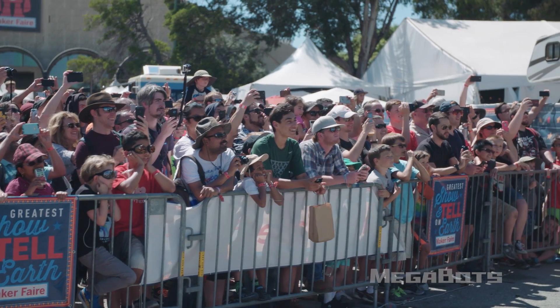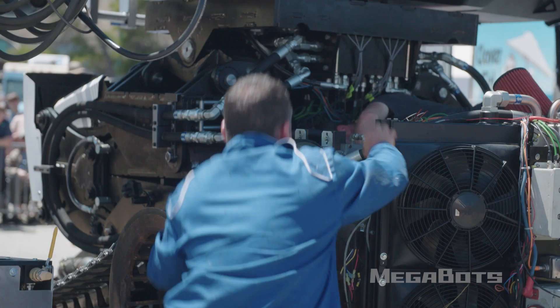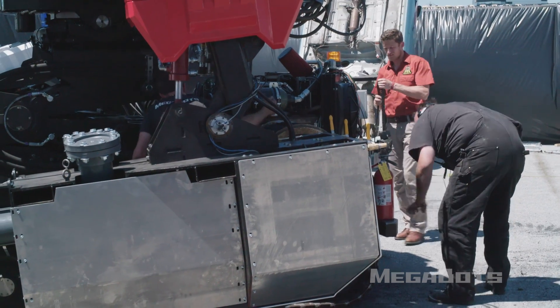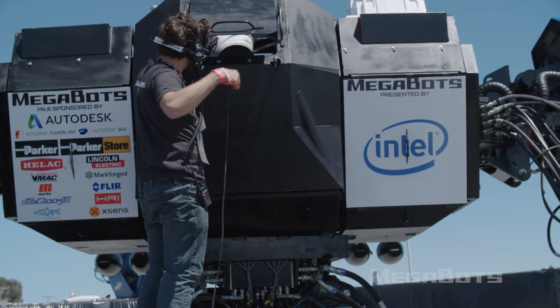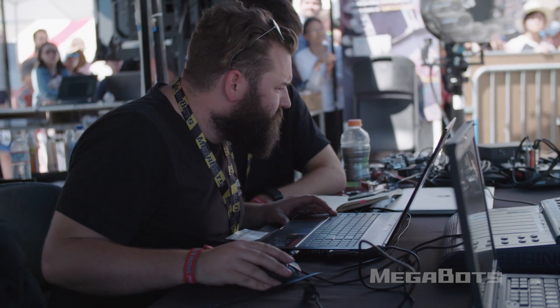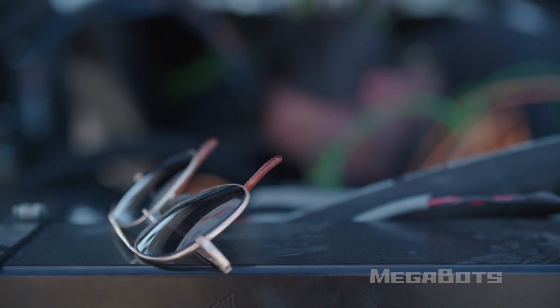We got this thing driving for the first time two days ago. For those of you keeping track, we have tracked down one short circuit, around ten bugs in the code, and around three blown o-rings in our hydraulic system.